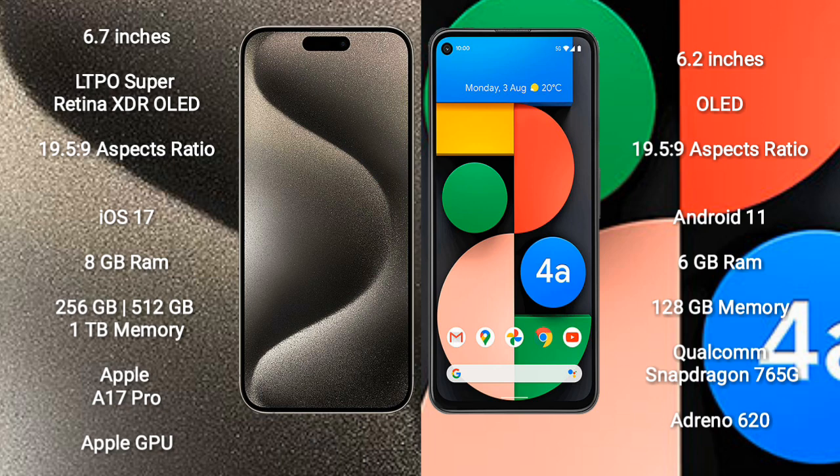iPhone 15 Pro Max runs on the iOS 17 operating system. Google Pixel 4a runs on the Android 11 operating system.